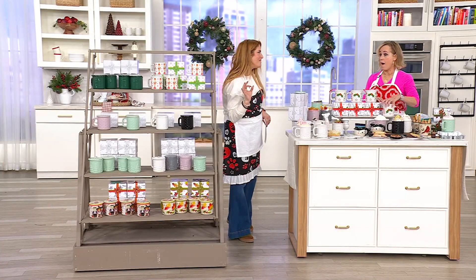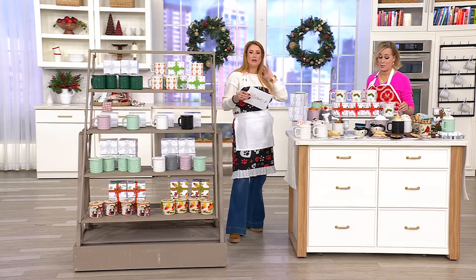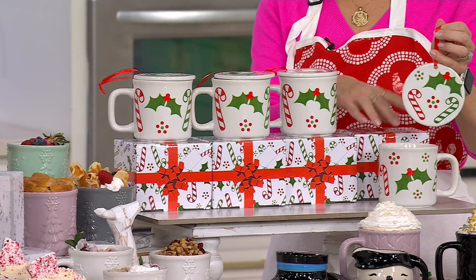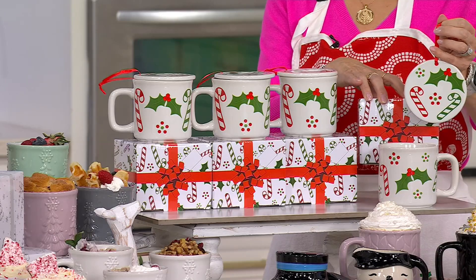These are my favorite — I love these. It's a big size, too. Big size, right? 16 ounces. It's a set of four 16-ounce mugs with the ornament lidded, with the gift boxes — $7.49 a gift.